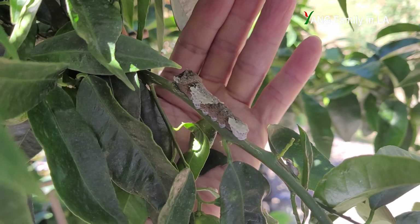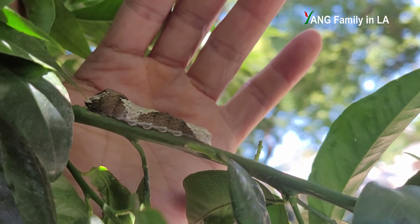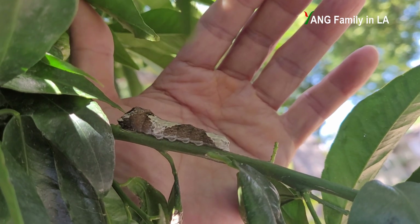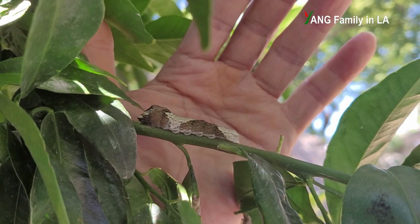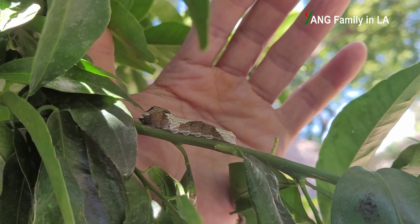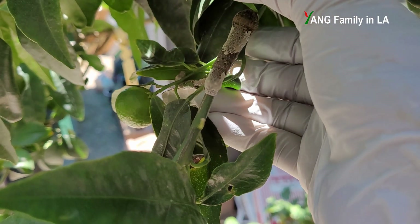Anyway, I really don't like this caterpillar — it looks really, really gross. It might be harmful to some other branches with young leaves. So I'm going to remove it. I just wear a glove — I really don't want to use my hand to directly touch this caterpillar. So I'm going to remove it and toss it.